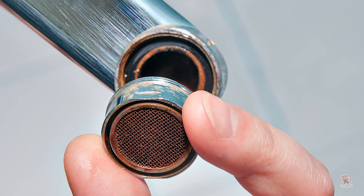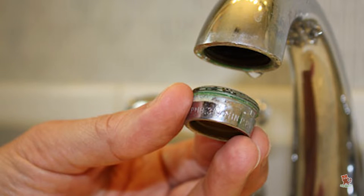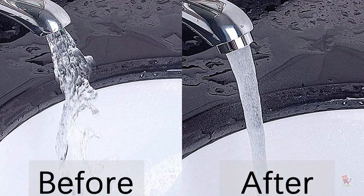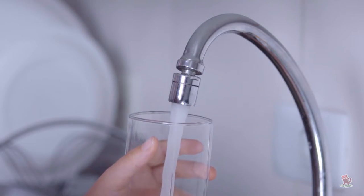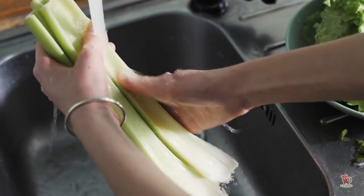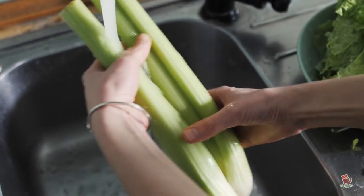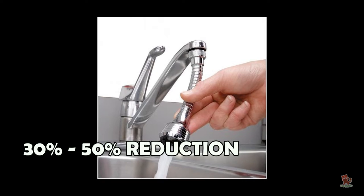An aerator is like a ring with a small mesh screen in the middle. Installed on the tip of a faucet, aerators reduce water flow by adding air to the water. Even though less water is being used, aerators allow the water pressure to stay pretty much the same. Installing faucet aerators is one of the cheapest ways to save water. For your investment of as little as $1, you could reduce water usage by 30-50%.